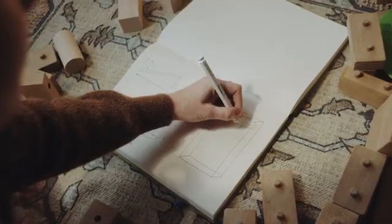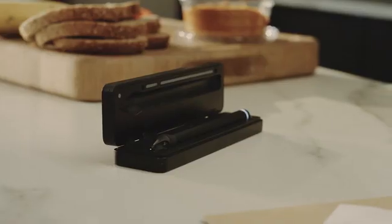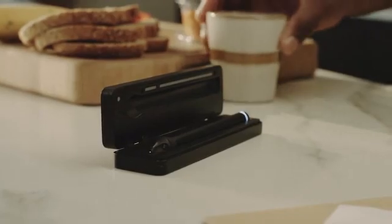Once you're done writing, you hold the Nuapen up close to your app, and you see an exact digital representation of what you just wrote on your piece of paper as well. Nuapen has a continuous writing time of two hours, and then you can recharge it in the case for 15 minutes to get another two hours of battery life.